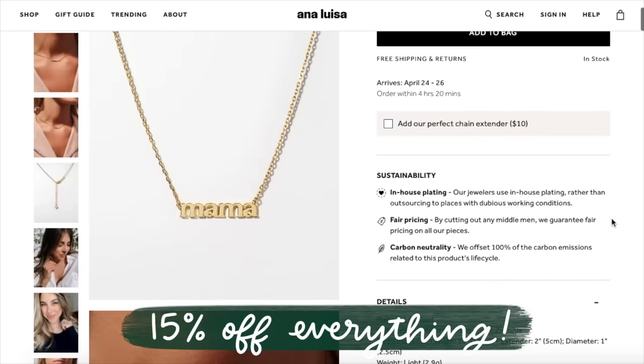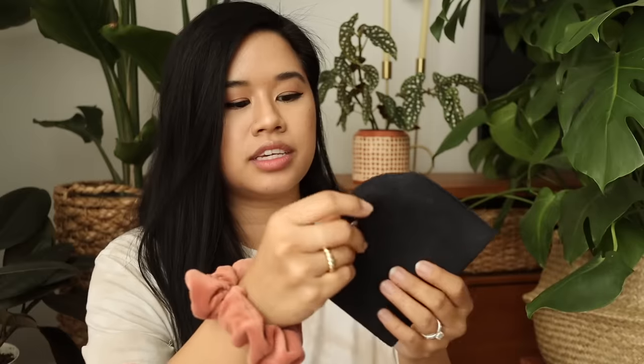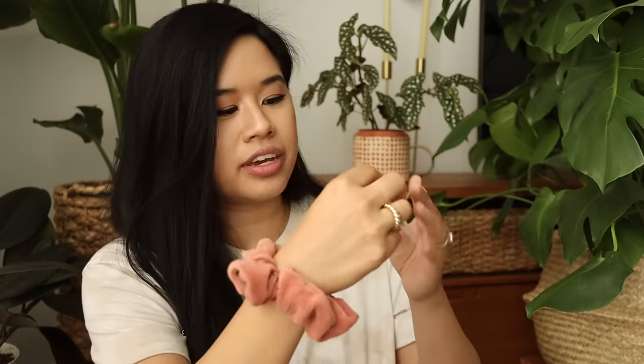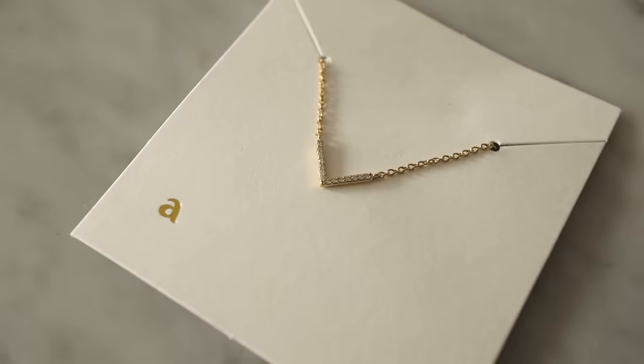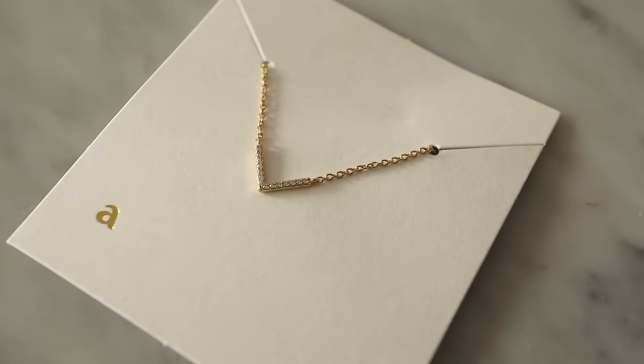Their Mother's Day sale is happening right now, so I did pick up a few pieces for my mom. If she's watching right now — which I know she is because she watches all of my videos — please click off, Mom! Here's the first necklace I got her: it's very simple and elegant, there are little tiny diamonds on it, and it's just so dainty and simple and cute.